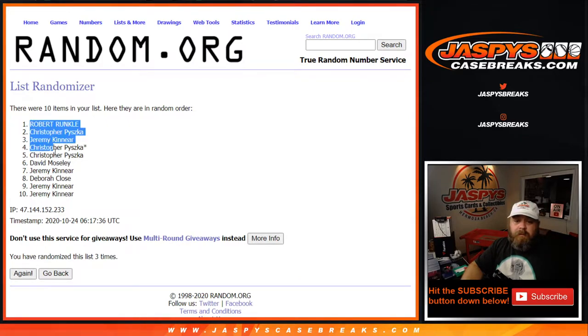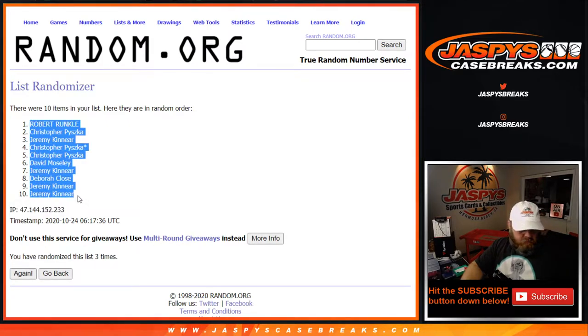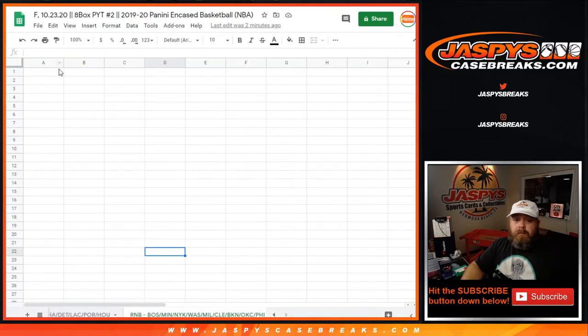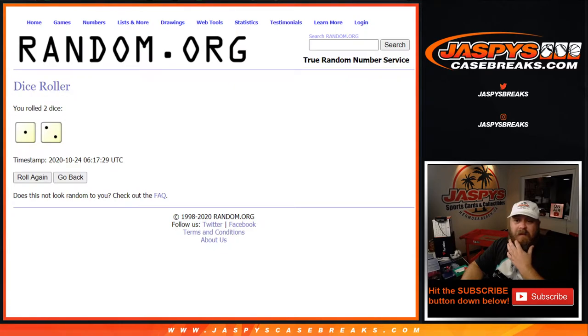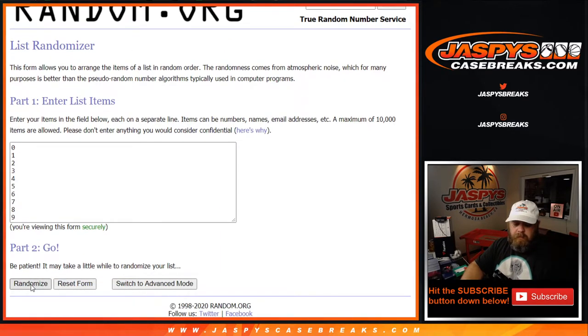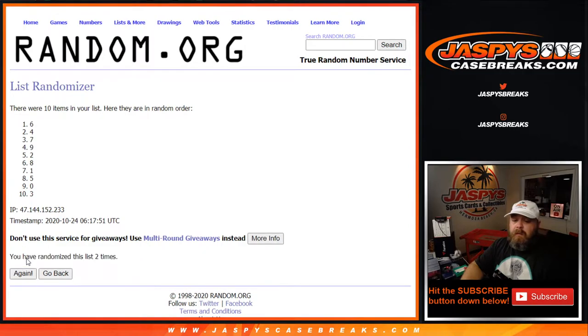From Robert down to Jeremy. Now rolling 3 times on the numbers: 1, 2, and 3rd and final time. From 3 down to 7.